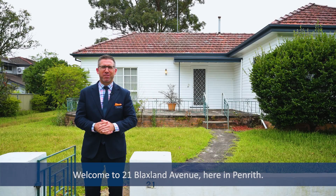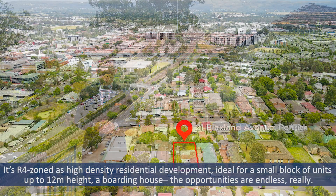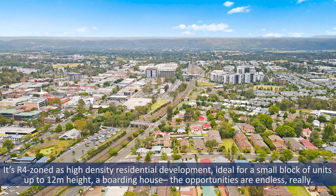Welcome to 21 Blackstone Avenue here in Penrith. What an exciting opportunity this property presents. It's R4 zoned as high density residential development, ideal for a small block of units up to 12 metres, a boarding house. The opportunities are endless really.